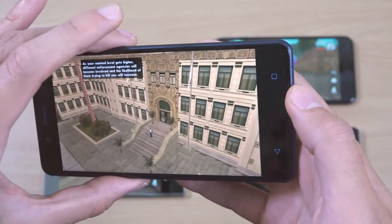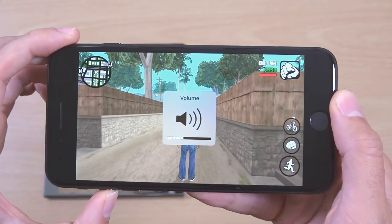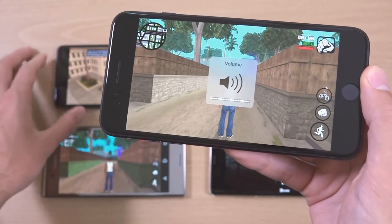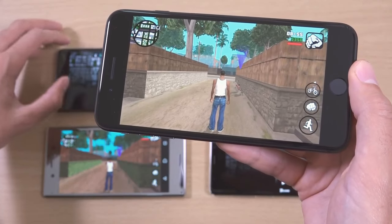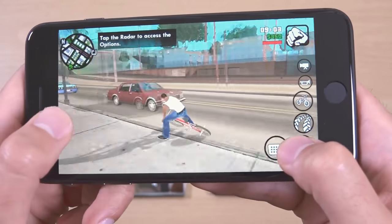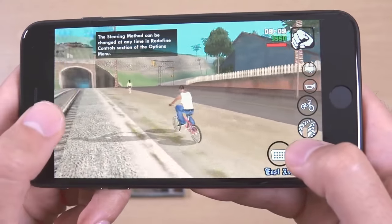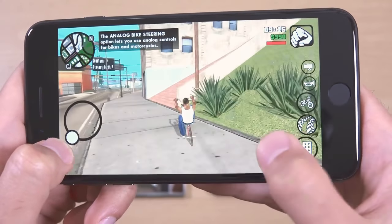I'm going to move on to the iPhone 8 Plus. You can't control the graphics here, but I'm expecting them to be optimised. We're still getting a full HD display here — no 2K display or anything. But one great thing about Apple is the optimisation. They're always making it work. As you can see, no lags — fantastic frame rate.